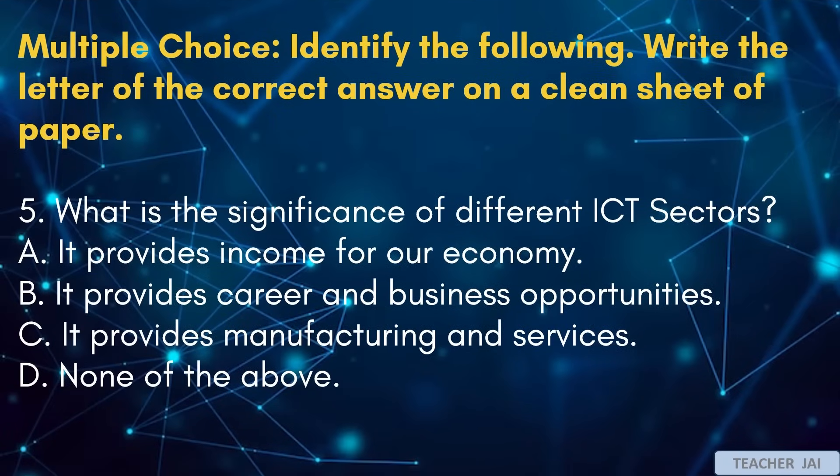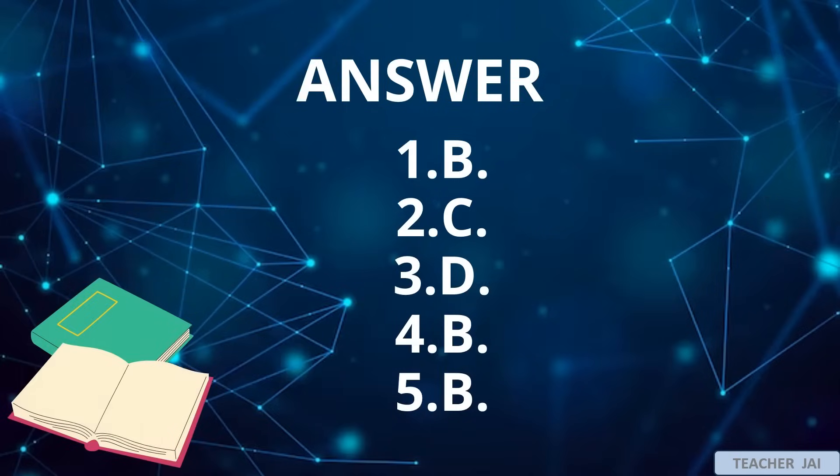Number 5: What is the significance of different ICT sectors? A. It provides income for our economy. B. It provides career and business opportunities. C. It provides manufacturing and services. D. None of the above. Here are the correct answers: 1-B, 2-C, 3-D, 4-B, 5-B.